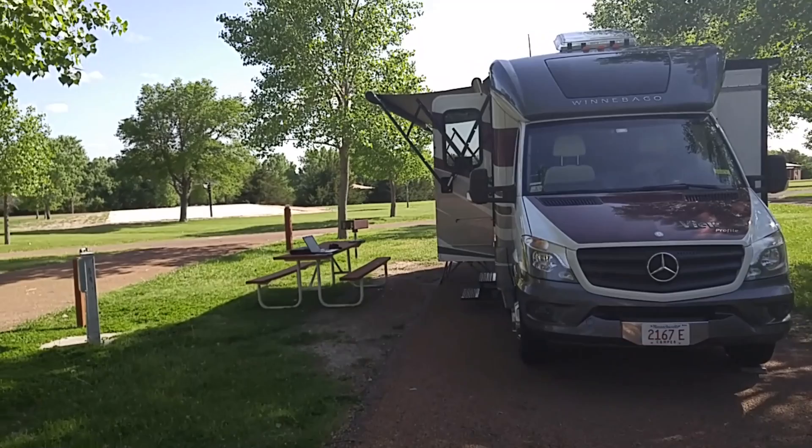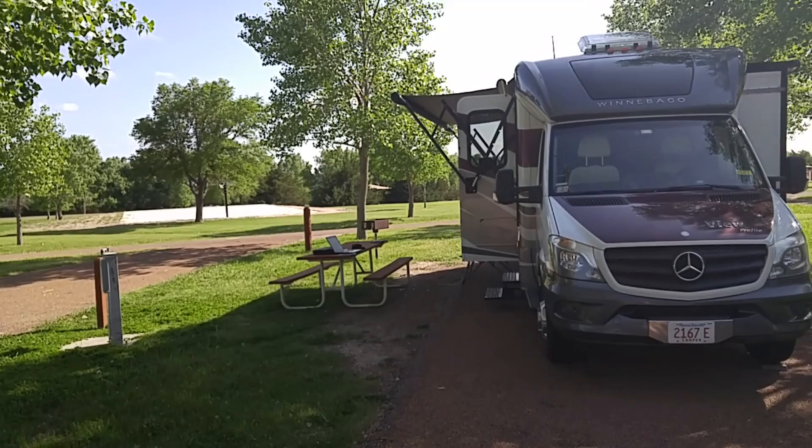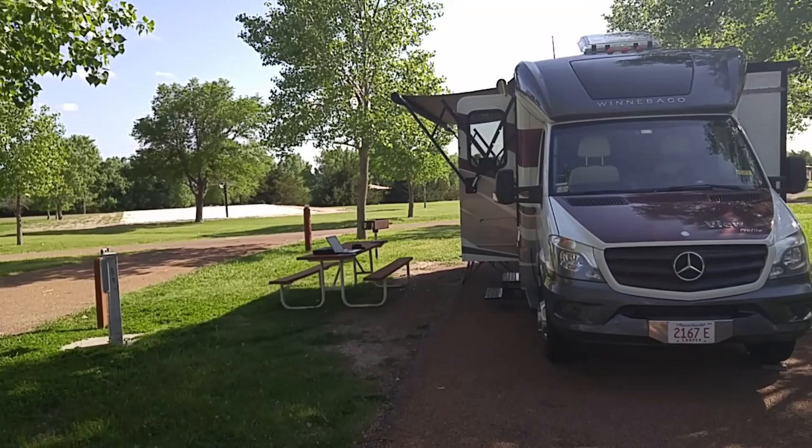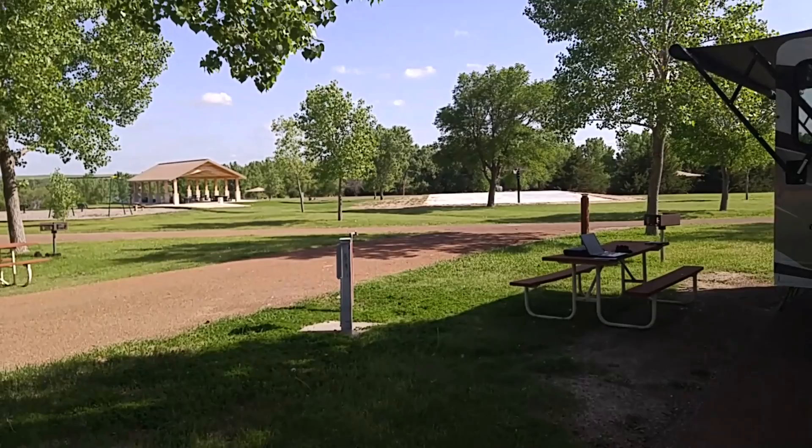Our through site here at Prairie Dog goes for $24 a night, but you also have to pay a $5 per day vehicle fee, so it comes out to $29. We've got electric and water, there's a dump station nearby. You can see there's a basketball court and a beautiful pavilion right over there. The reservoir is right on the other side of that playground — you can just see the water a little bit there.